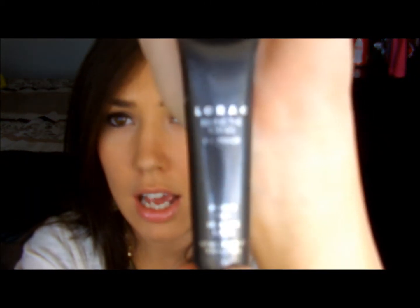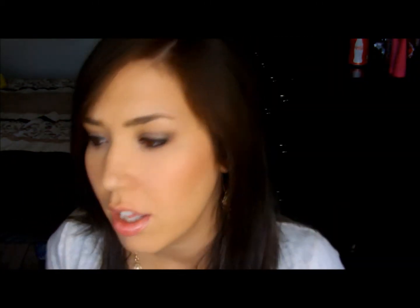On to my eyes. Lorac Behind the Scenes Eye Primer — this stuff is amazing. I feel like with Urban Decay's Primer Potion it's really hard to blend stuff out, and Too Faced Shadow Insurance creases up on my eyes, though I think I got a bad tube of that. For eyeshadows, Wet n' Wild Knock On Wood — I've really been liking this.